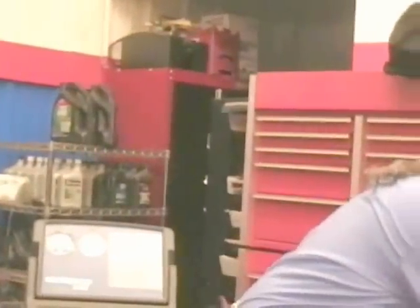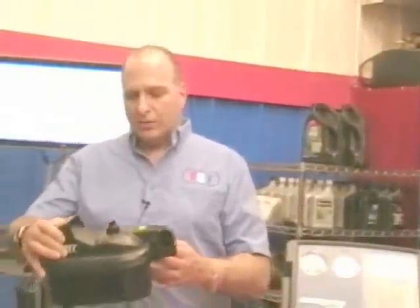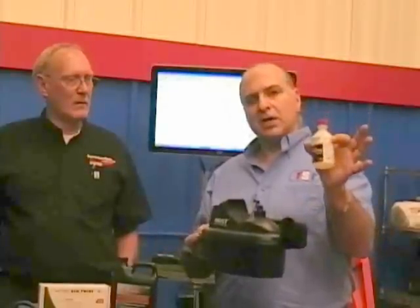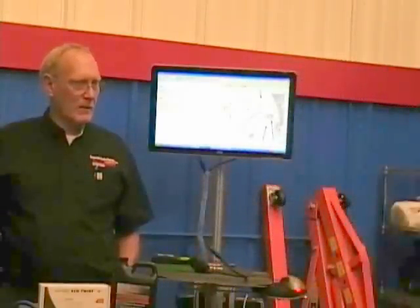One last thing before we move on to Dave. For mold in the evaporator, this little UView mister — you plug it in, add the chemical, and it helps your customer by cleaning up their evaporator. There are different cleaning agents out there; some foam up through the tube. This is a nice, easy system that's also easy to sell to your customer.